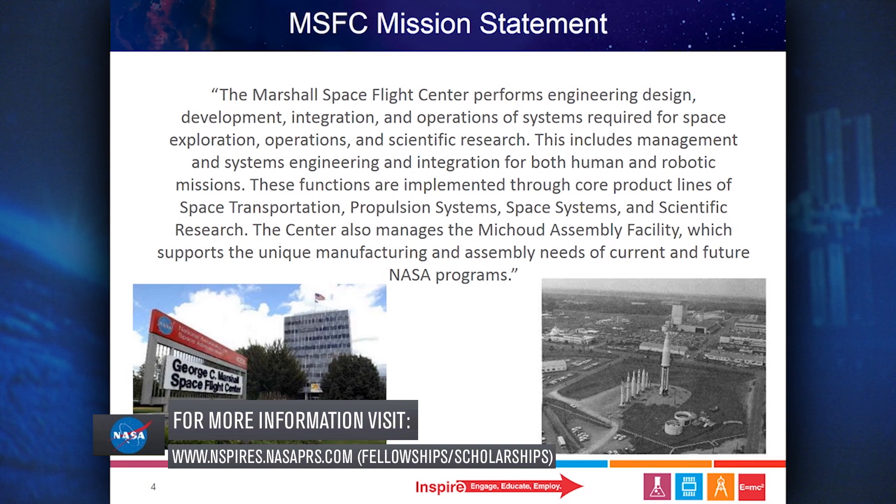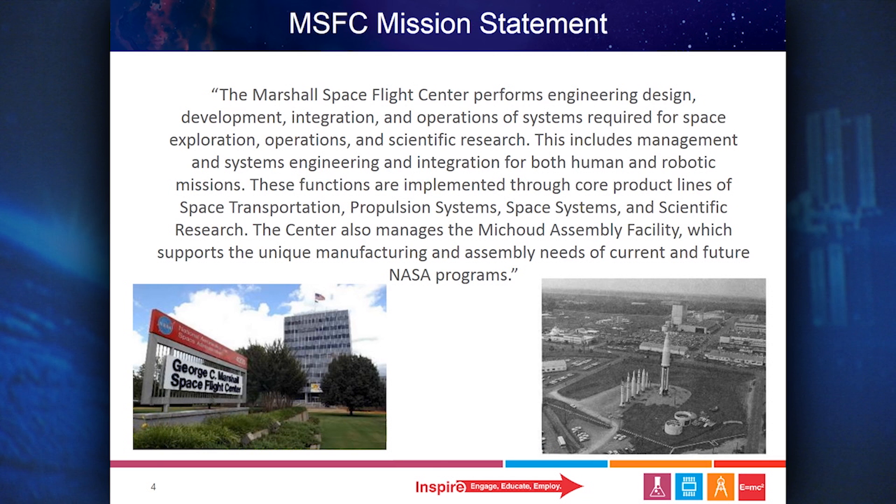The Marshall Space Flight Center performs engineering design, development, integration, and operations of systems required for space exploration, operations, and scientific research. This includes management and systems engineering and integration for both human and robotic missions. These functions are implemented through core product lines of space transportation, propulsion systems, space systems, and scientific research. The center also manages the Michoud Assembly Facility, which supports the unique manufacturing and assembly needs of current and future NASA programs.